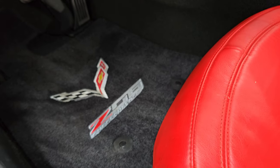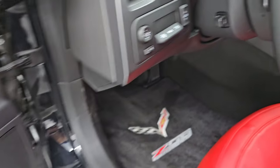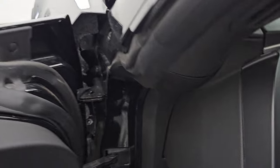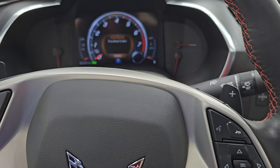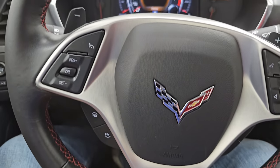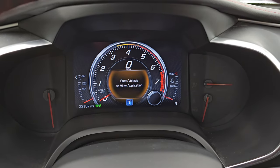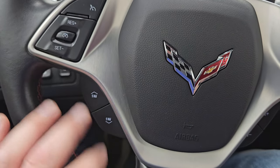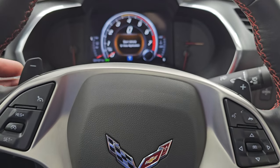You get some nice Lloyd mat Z06 floor mats, a heads-up display, power top controls, power tilt and telescopic steering wheel working nicely, power locks, power mirrors, and power windows. Inside you can see the flat bottom steering wheel with the carbon fiber Z06 insert. It's leather wrapped, and the car has 22,167 miles on it. You get a digital speedometer and a very nice, clean instrument cluster. The steering wheel has multi-function cruise controls, favorites on the left, and volume, information center, and Bluetooth controls on the right. You also get paddle shifters.